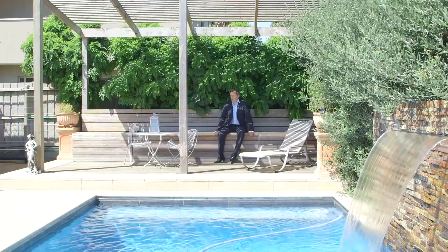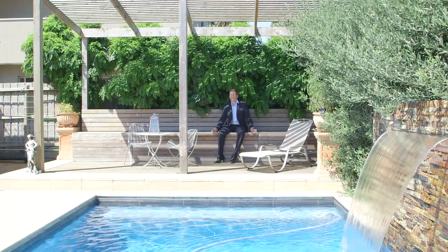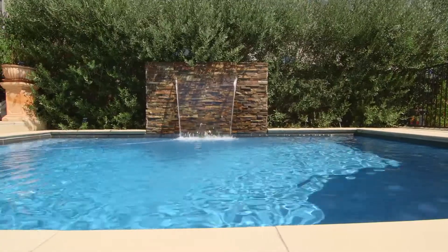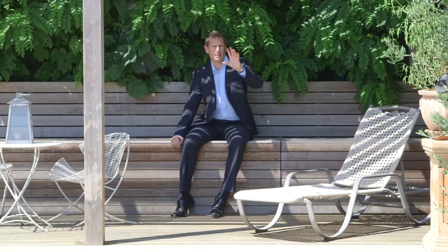The outdoor entertaining area has masses of decking and this gorgeous pavilion you can relax in, or jump in the in-ground pool. And from here you've got amazing bay views.